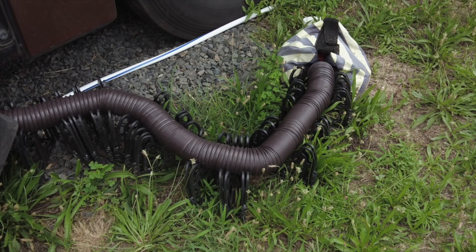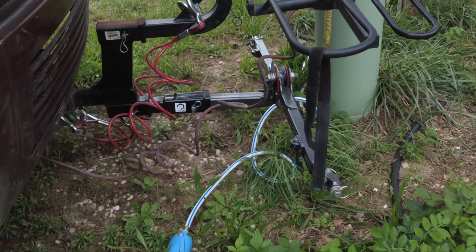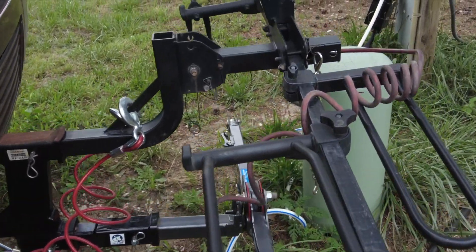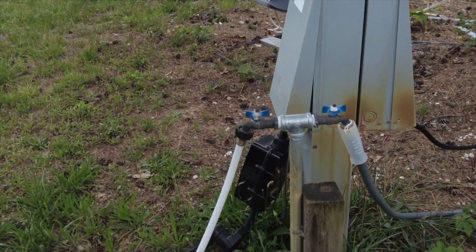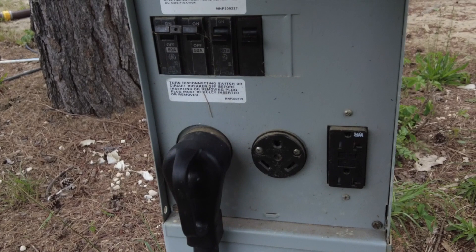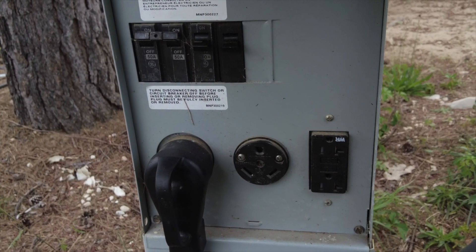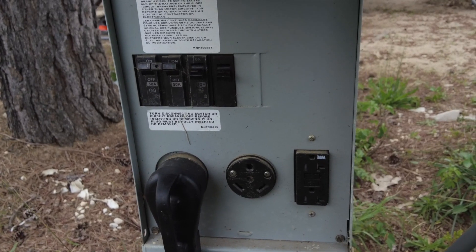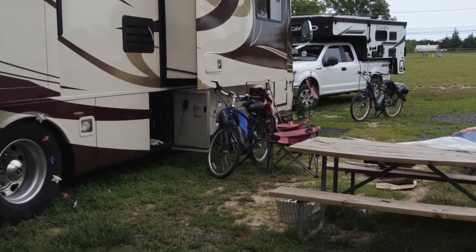However, water and electric is a bit further away. We had to route the water and use an extra hose to come back behind the RV. It is a full hookup — it does have 50, 30, and 20 amps. We had a big yard. We had a great cookout, friends came over, and we had a great time here.